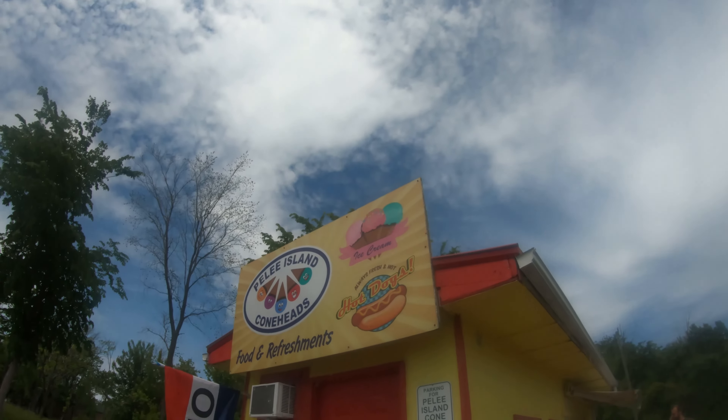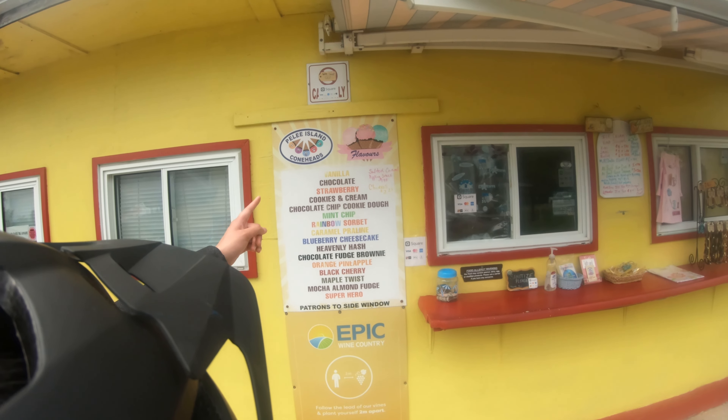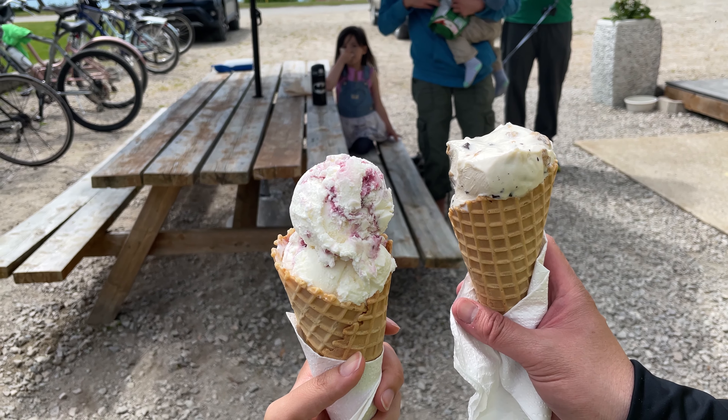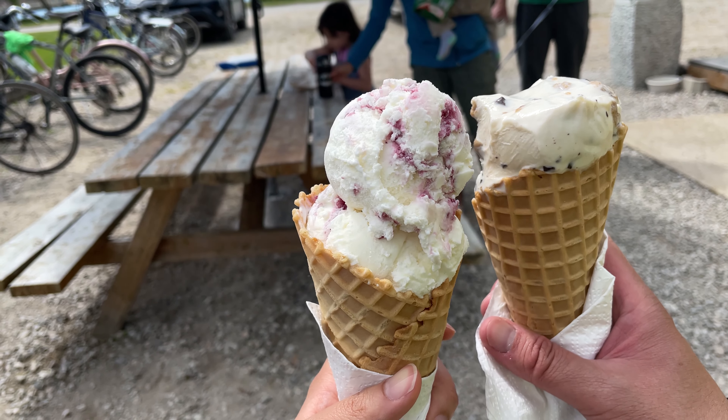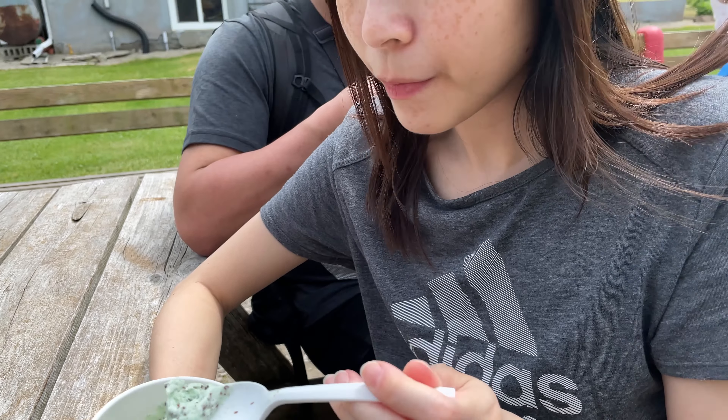Afterwards, the heat started to get to us so we stumbled upon this Pelee ice cream shop. It was amazing — it's so creamy, yum! Also there's cookie dough and blueberry cheesecake. Cheers! And mint chip. Wow! Was it yummy? Very yummy.